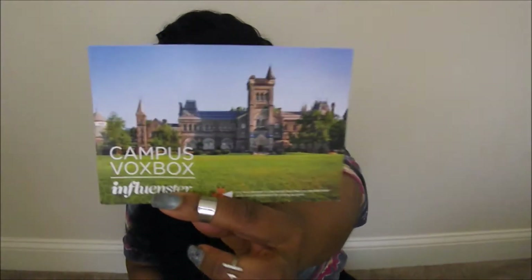Looks like some interesting stuff in there. Yep, I got the campus box — there you go, just look at it. I see some food in here, so I guess that's the first thing we'll get to.